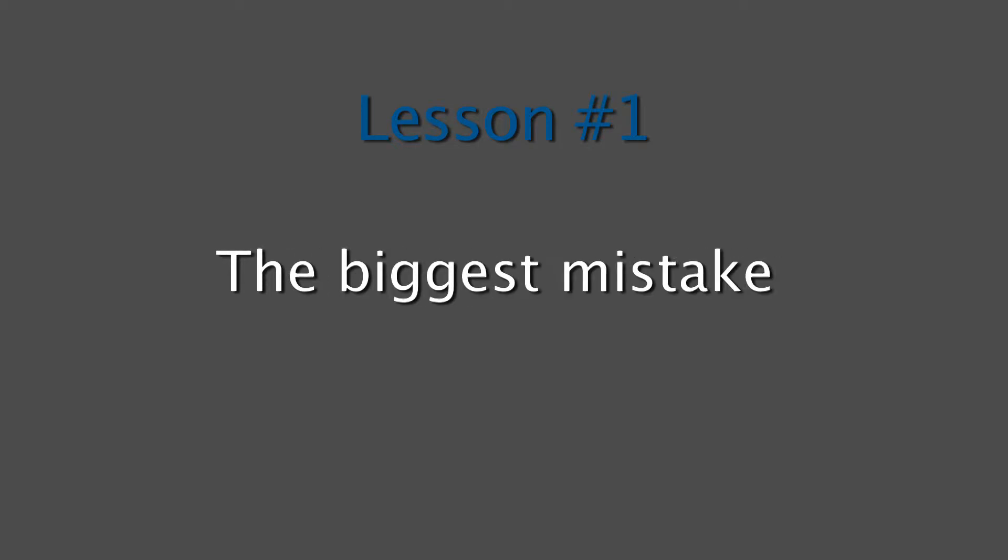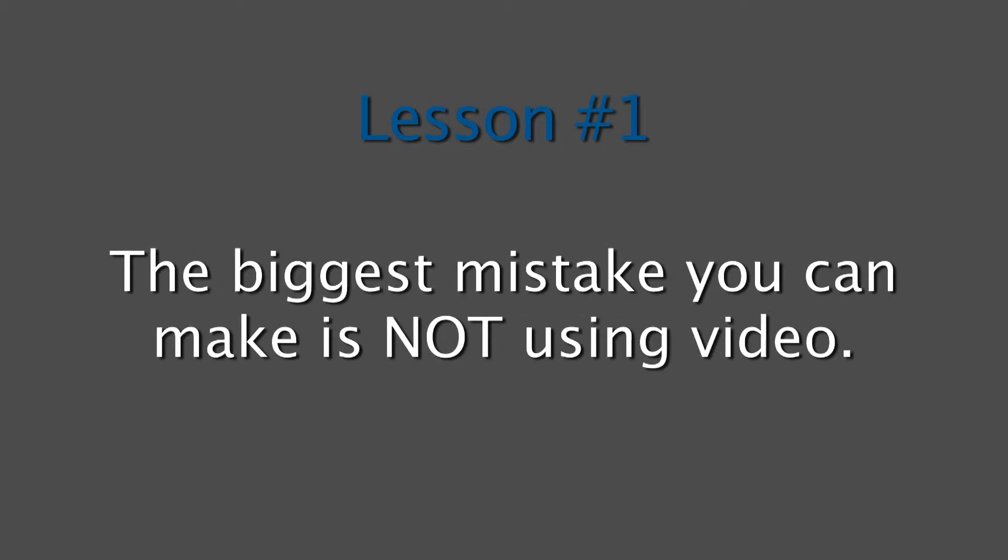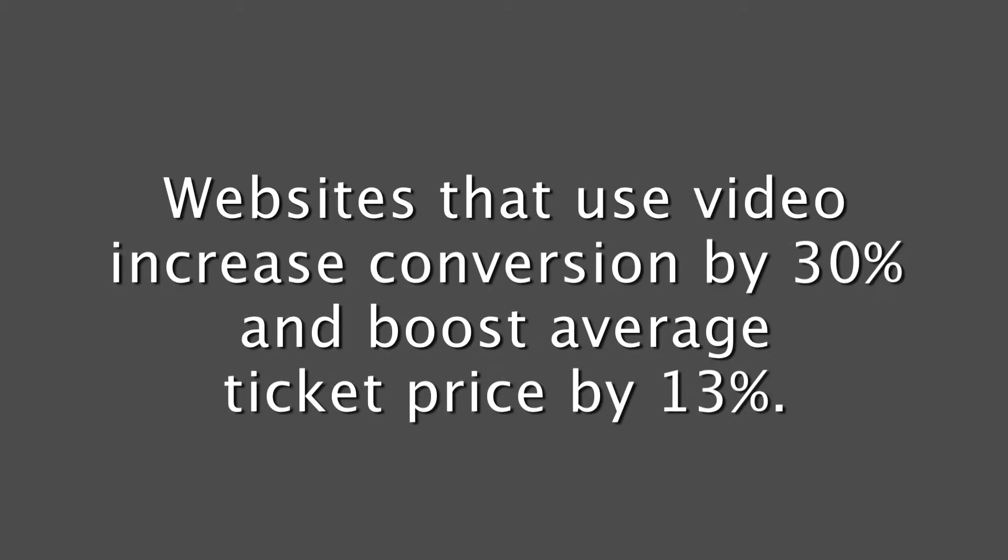This leads right into lesson number one. The biggest mistake most people make with video is not doing it. When you first heard YouTube or video marketing, you probably thought video won't help my business. But here's the reality: thousands of businesses have already discovered the power of interactive video to drive more traffic to their sites. You need interactive video to attract more viewers to your site and convert viewers into doers to increase online sales, because people who watch videos are 30% more likely to spend money with your business.